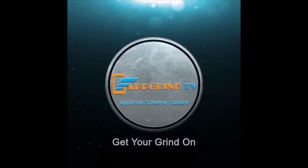This is App Grind TV. Get your grind on. Welcome to App Grind TV with your boy Reggie P, and I help entrepreneurs make money on autopilot.